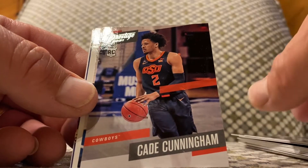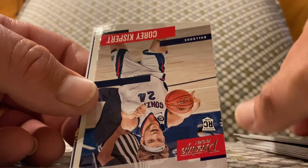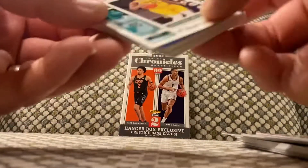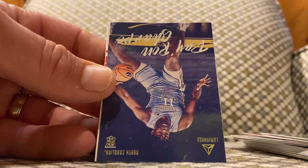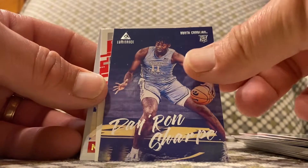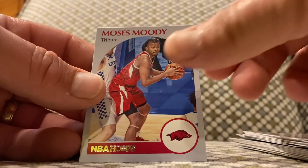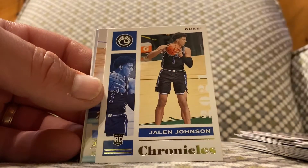We got Cade Cunningham with the Prestige card, we got Corey again, we got Davian Mitchell again. Nice, very nice — rated rookie Mitchell. Jaylen Johnson rookie.